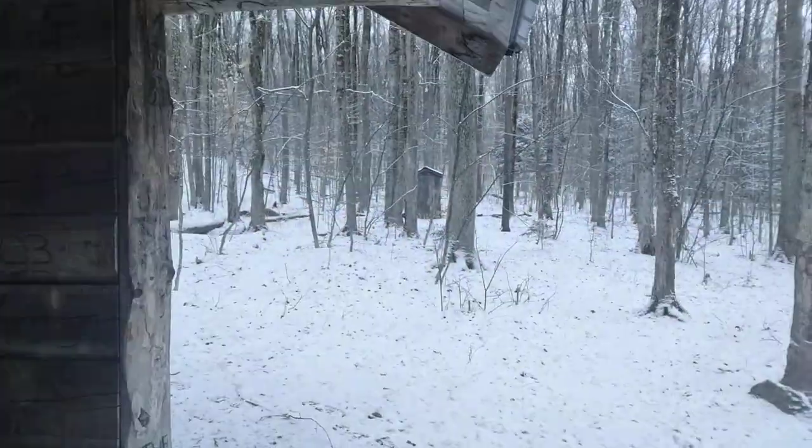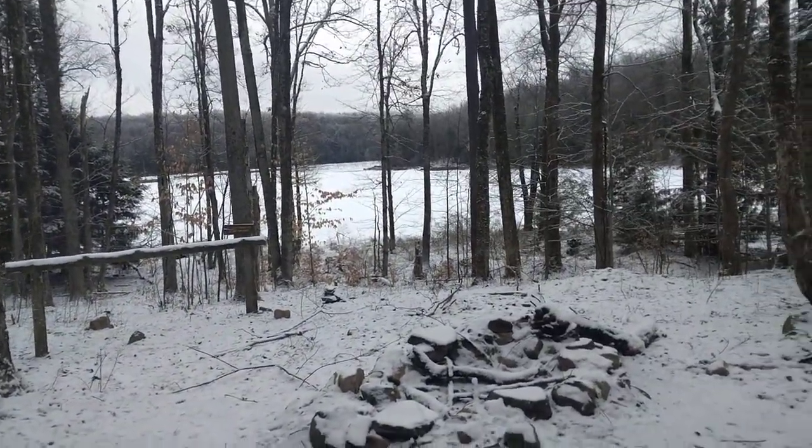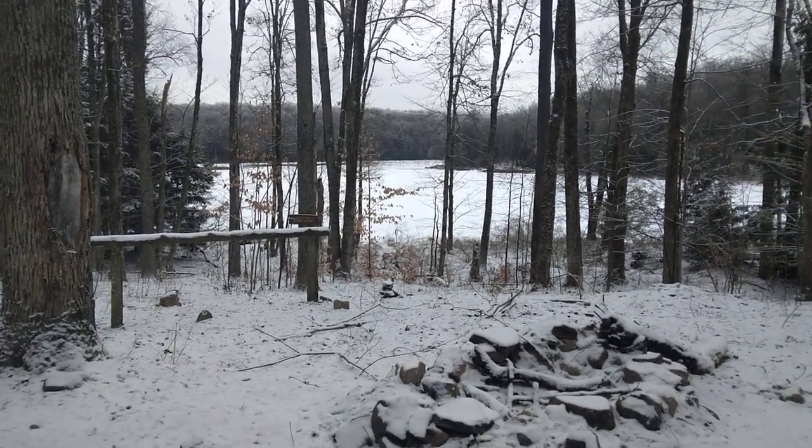Got an outhouse over there and overlooks the Evergreen Pond here, which is the biggest pond in Charles Baker State Forest. That is it.